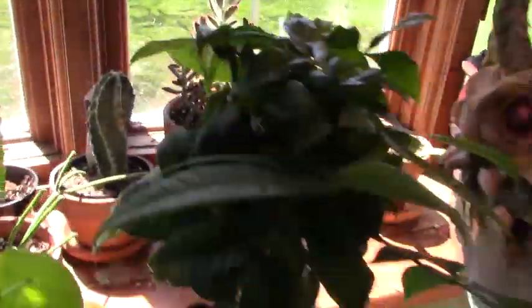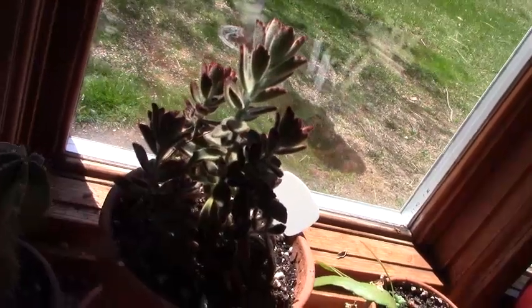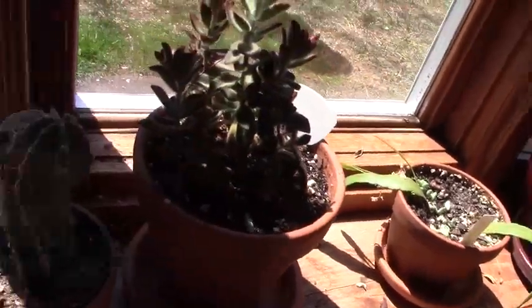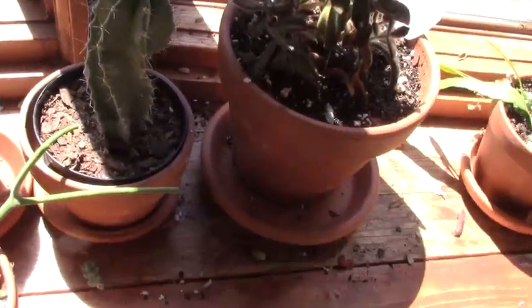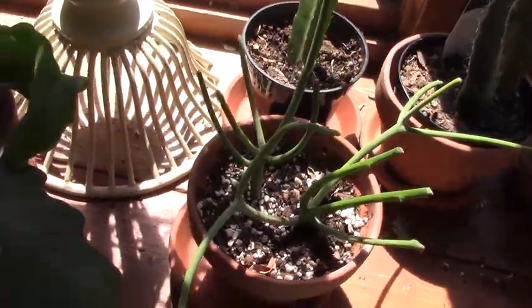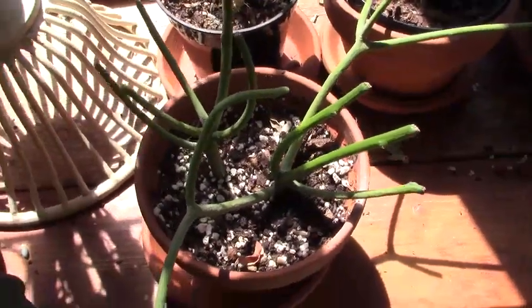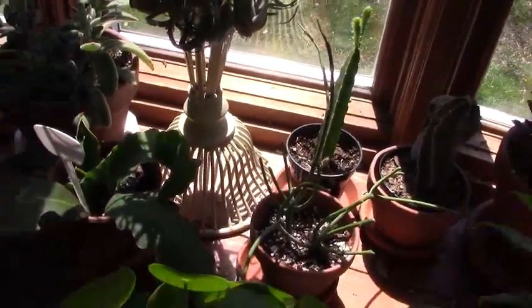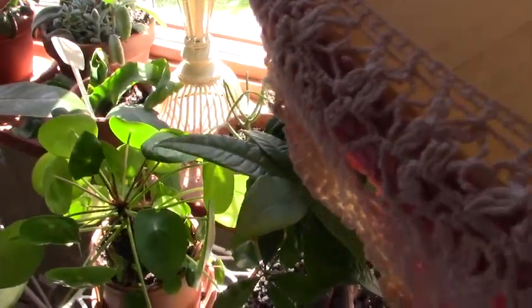I also have the sister plant — a Kalanchoe tomentosa Chocolate Soldier — and I love her coloring. She's doing okay, and I've got some new growth on my cactus too. And I think I just found out what's going on here — I don't know what these are — tiny black ants. I need to get to the bottom of that; that's the third one I've seen, and that might very well be what is causing problems for me.